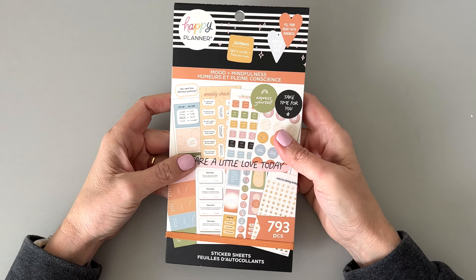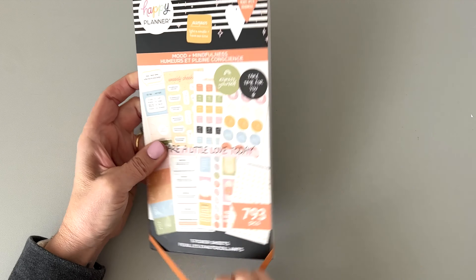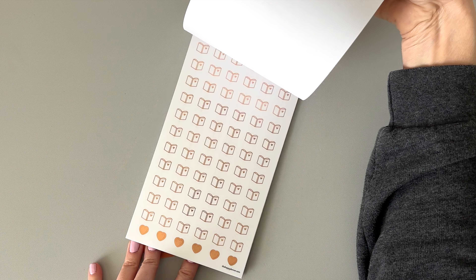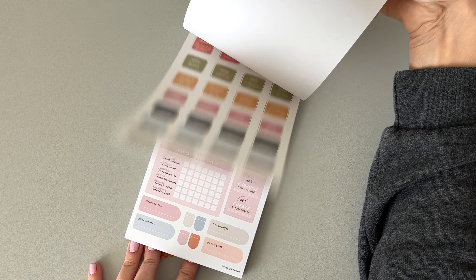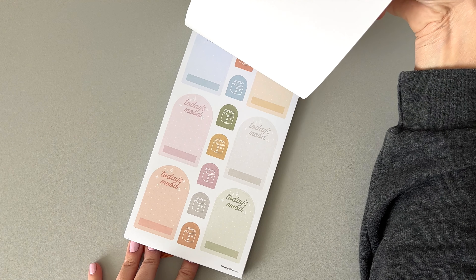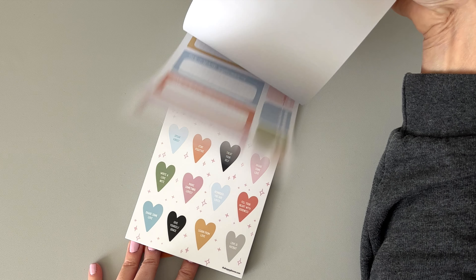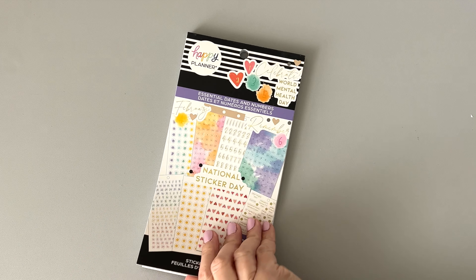These are all new. This one's called Mood and Mindfulness. I'll do a quick flip and then separate detailed flip throughs later. It looks very functional — mood tracking and mindfulness content. It's a really pretty color palette, very soft and wellness-oriented. I can definitely use a lot of these.